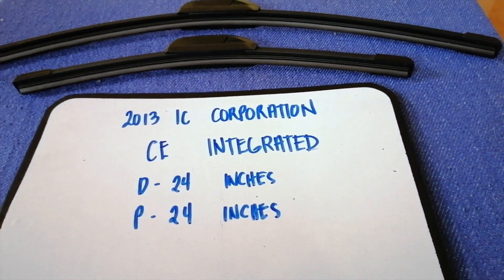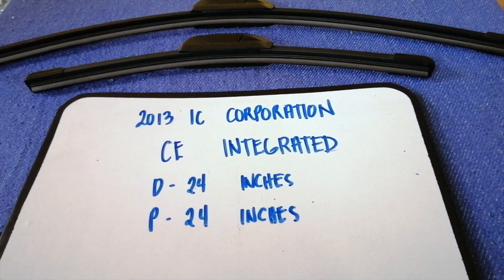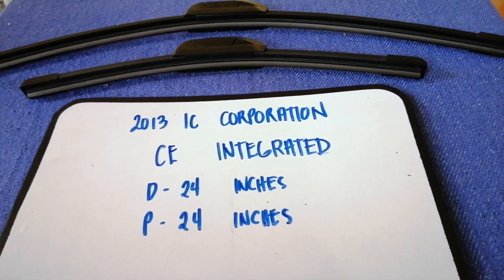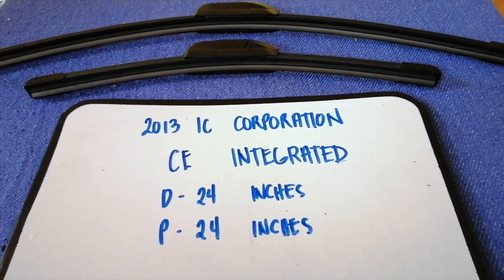If your 2013 IC Corporation CE Integrated uses a different size, or if you know a cheaper place to buy a wiper blade replacement, be sure to leave a comment and let the rest of us know.